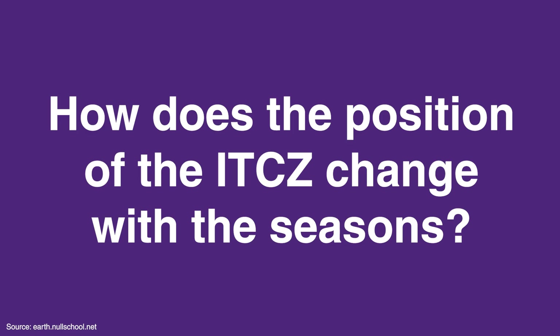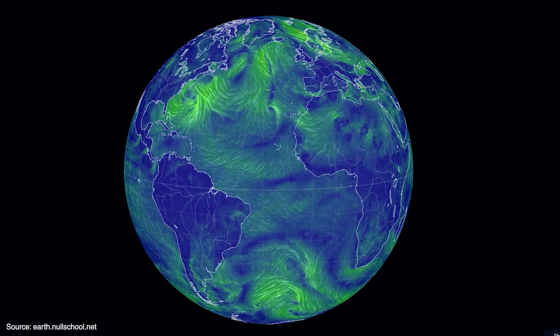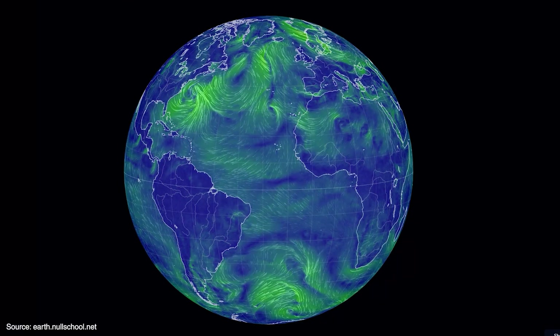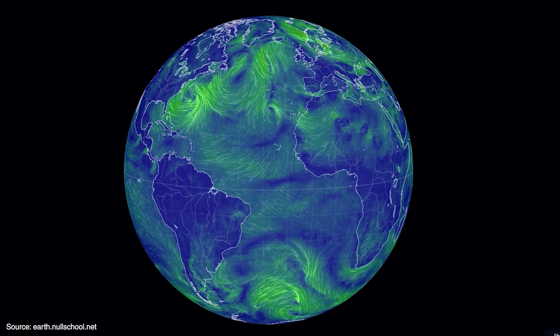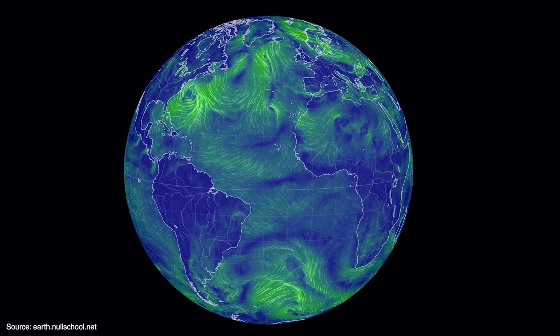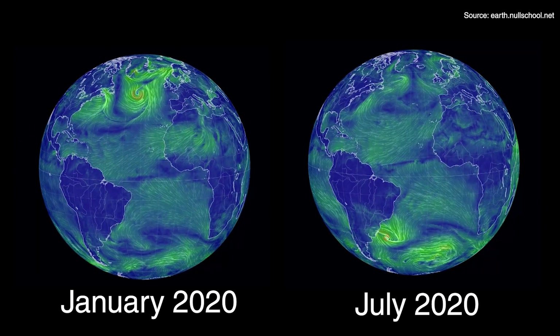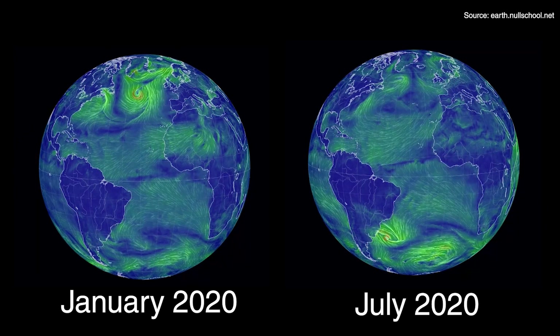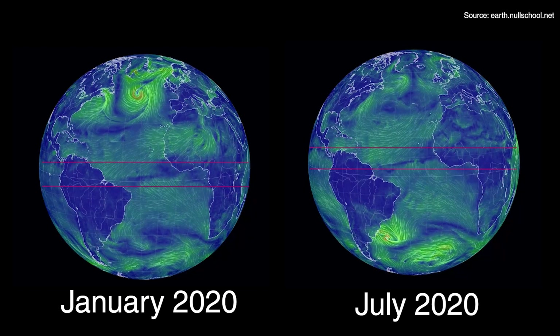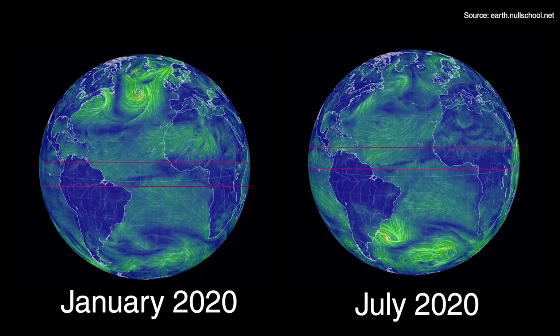So how does the position of the ITCZ change with the seasons? We said previously that the Sun is over the Tropic of Cancer in June and the Tropic of Capricorn in December, so you could expect the ITCZ to track the Sun, maybe with a bit of a time lag as it takes the oceans and the land a while to warm up and cool down. If we use Null School to go back and look at the ITCZ in January and July last year, you can see that although it does seem to be further north in July than in January, it's always in the northern hemisphere, which seems a bit strange.